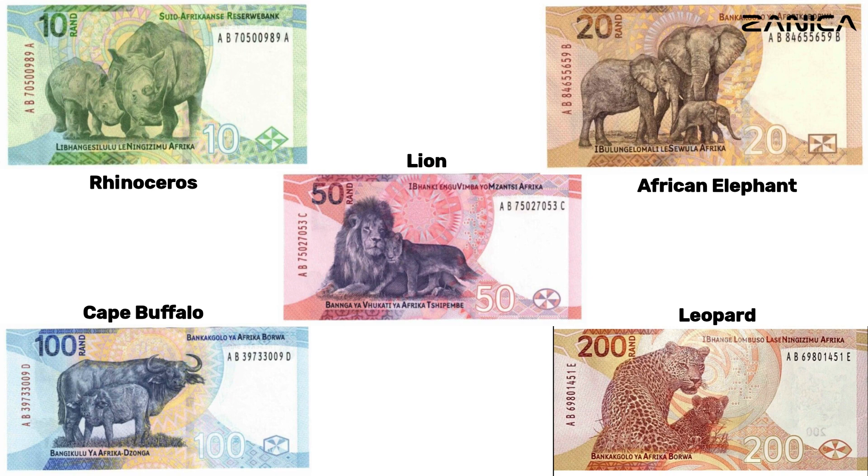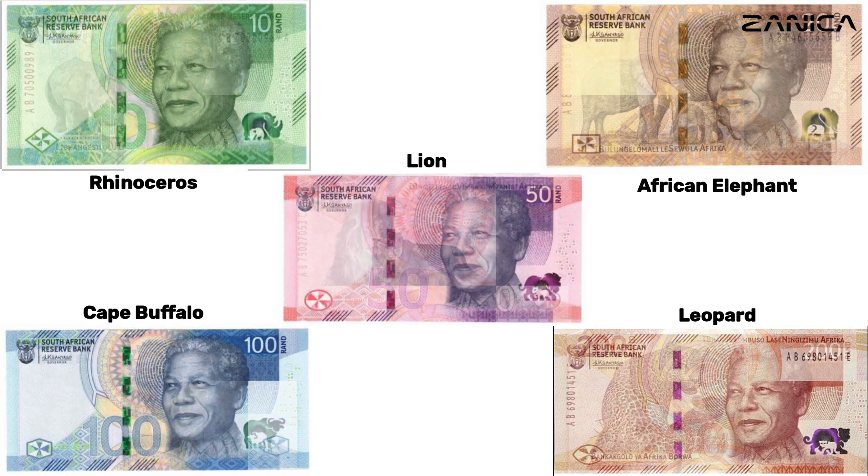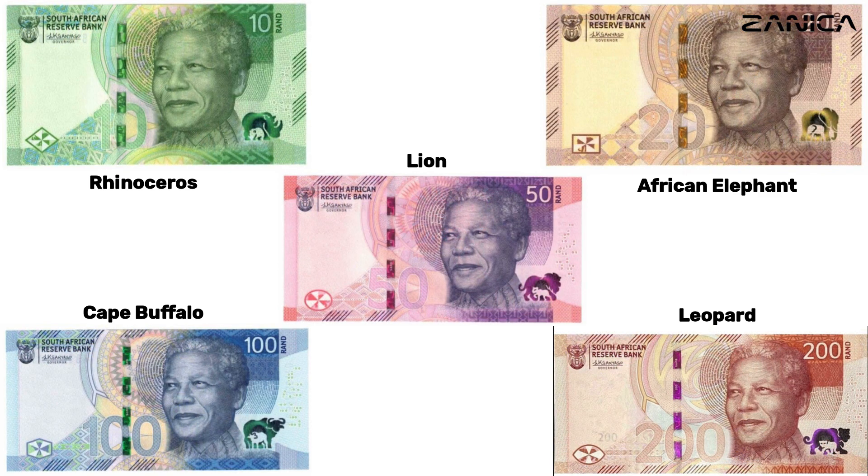This stunning collection pays homage to the country's rich biodiversity, featuring iconic wildlife on each denomination. Adding a poignant touch, all notes prominently showcase the image of Nelson Mandela, commemorating the 10th anniversary of his passing.